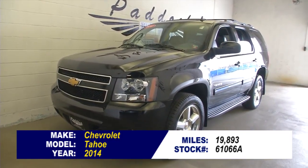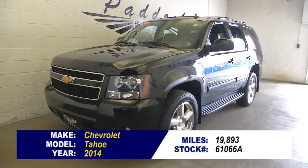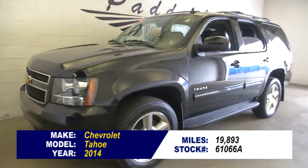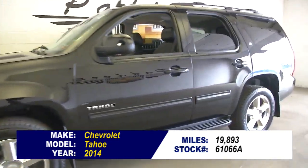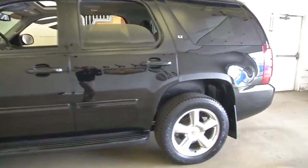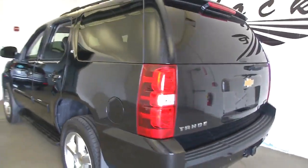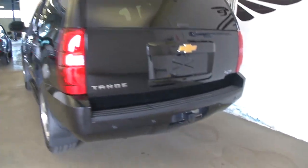Stock number 61066A. This is a 2014 Chevrolet Tahoe with only 19,000 miles on it. This is a great vehicle — one owner. One owner vehicles typically have fewer miles and less wear and tear, and this Tahoe is no exception.